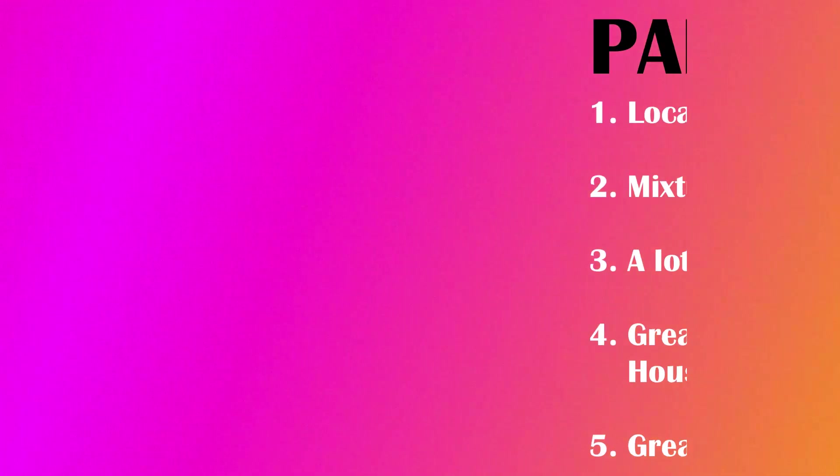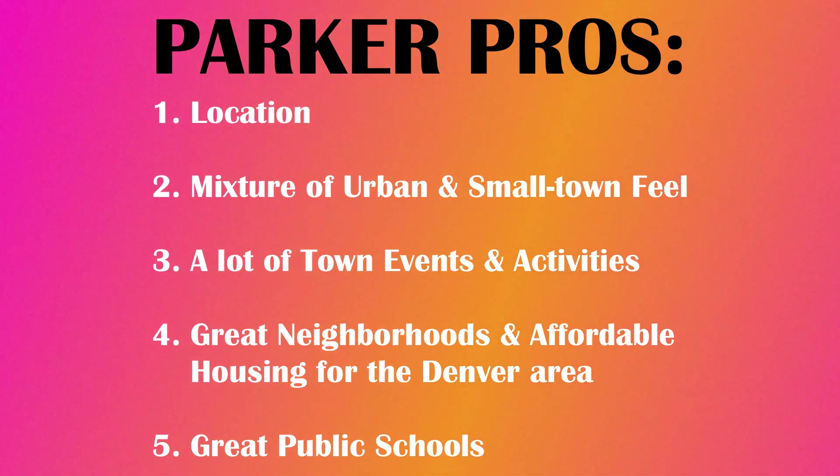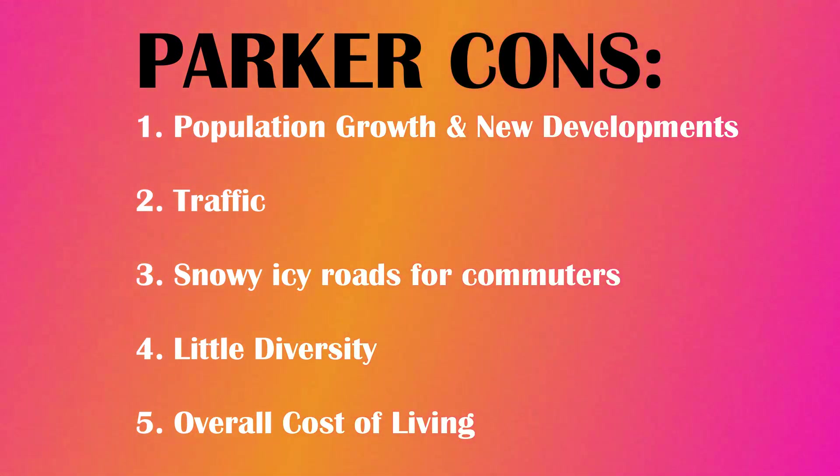Like any location, Parker has its pros and cons. The pros are location, mixture of urban and small town feel, a lot of town events and activities, great neighborhoods and affordable housing for the Denver area, and great public schools. The cons are population growth and new developments, traffic, snowy icy roads for commuters, little diversity, and overall cost of living.